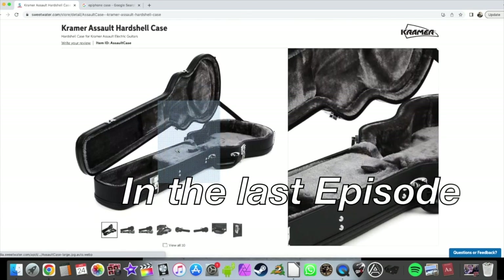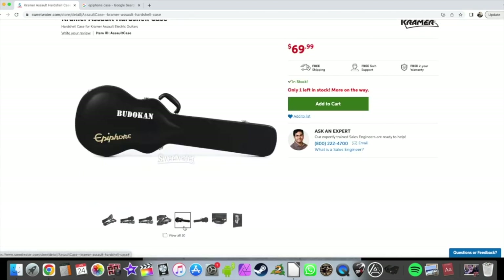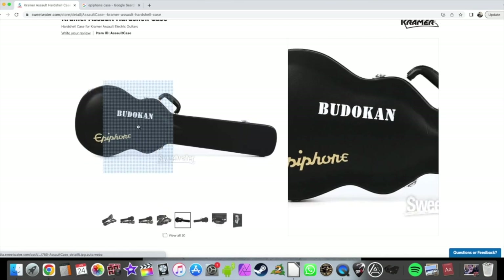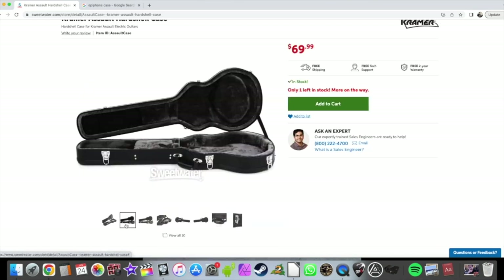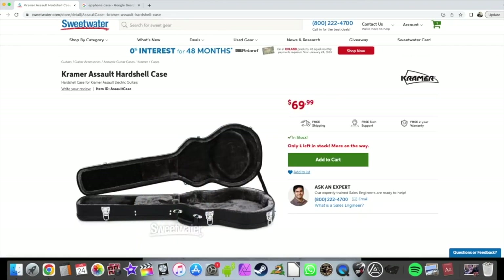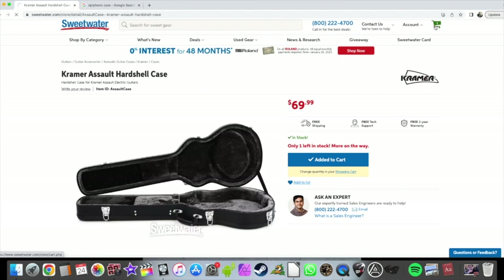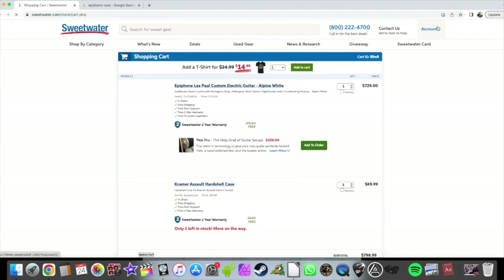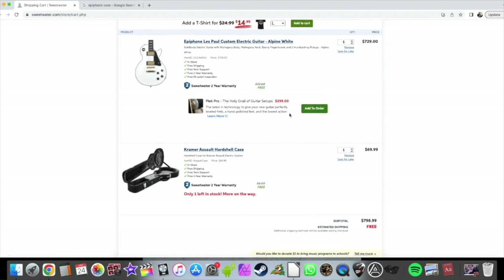I found the Kramer Assault case on Sweetwater, but it has pictures of an Epiphone Budokan in the listing. I don't know if that's what's going to come to me, but they have one left in stock. I'm going to buy it. I'm also getting the Epiphone Les Paul Custom in Alpine White, and the Kramer Assault hard-shell case — we don't know what's actually coming inside.